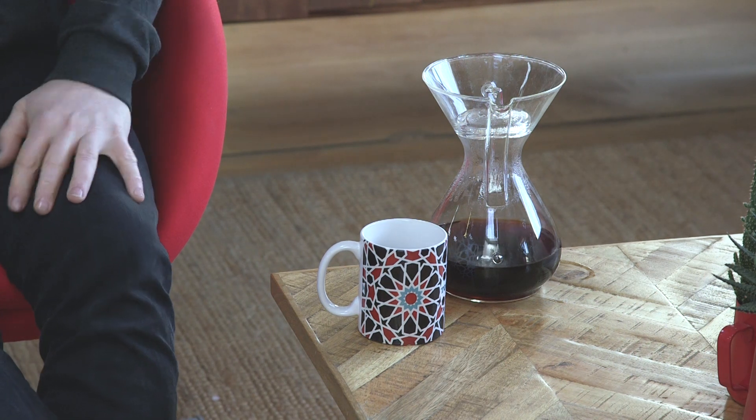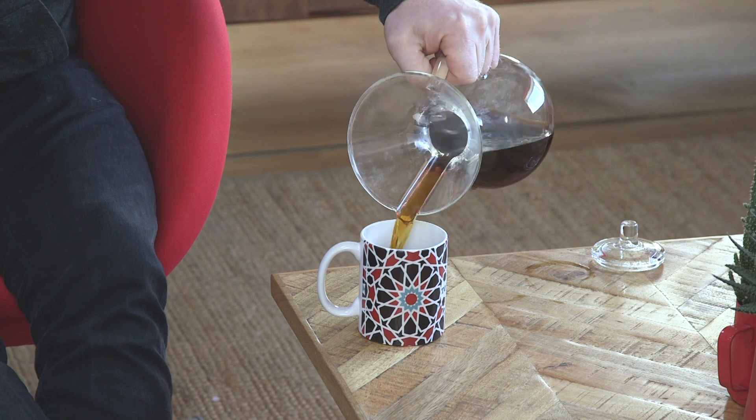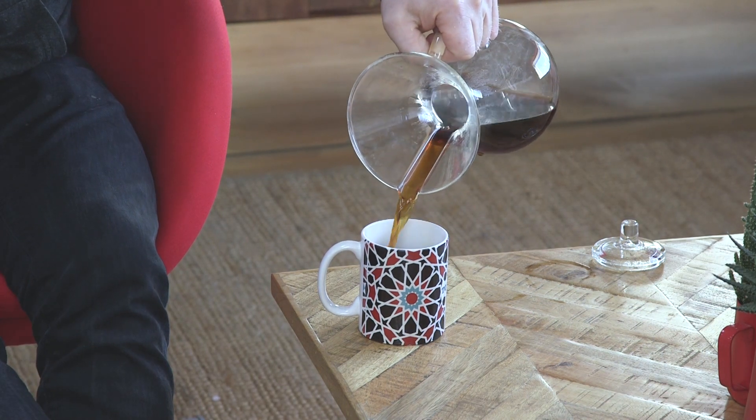Make a Chemex of Kenya — I can't do it, Chris has to do it for me. He's very good at it, much better than me. But we are about to taste the Kieny. I think it's best as filter coffee.